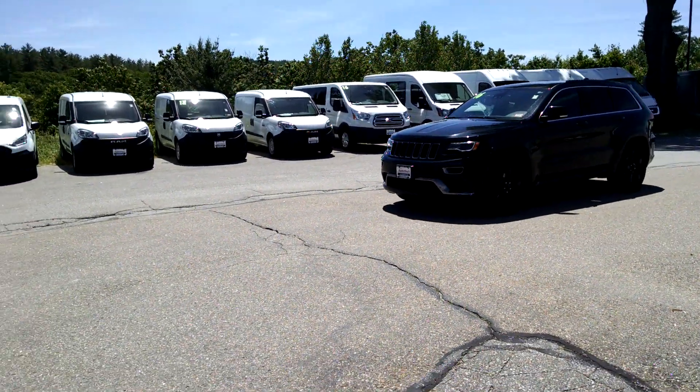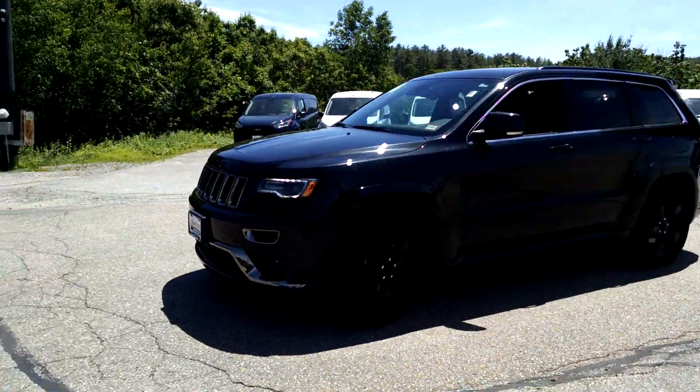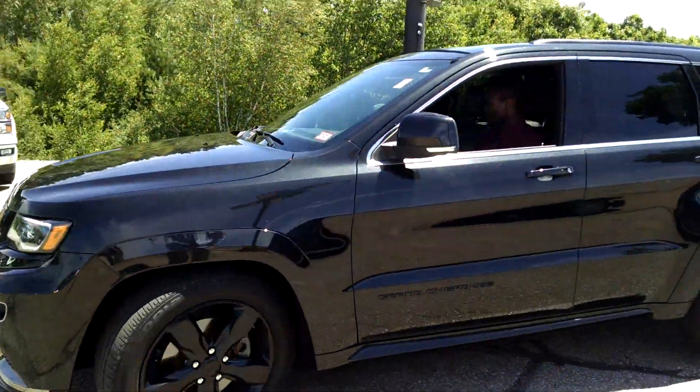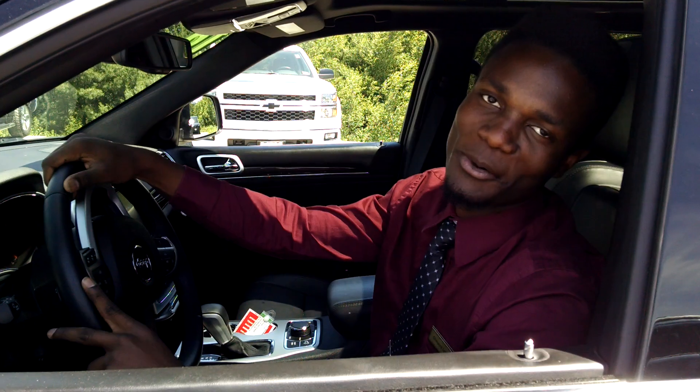Heated and vented seats, moonroof, and a diesel engine. This 2016 Jeep Grand Cherokee has all of these, plus plenty more to enjoy. With all these features, you can't go wrong with this car.